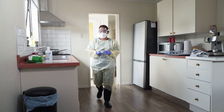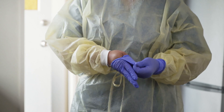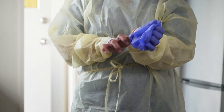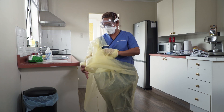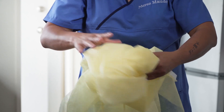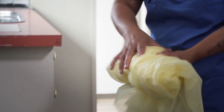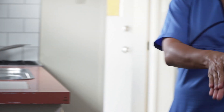When it's time to take off my PPE, I remove my gloves first. I peel them off one at a time and try not to touch the outside of them with my bare skin, then dispose of them in the rubbish. When removing my gown, I take care not to touch the front of it. I break the ties at the back, roll the gown down my arms, fold it into itself and dispose of it in the rubbish.